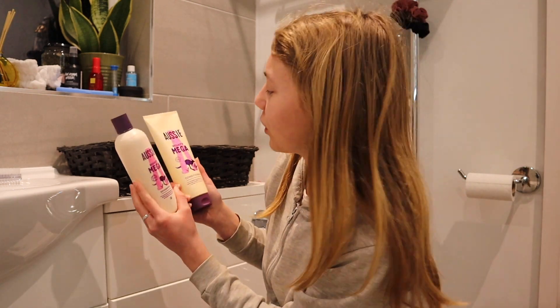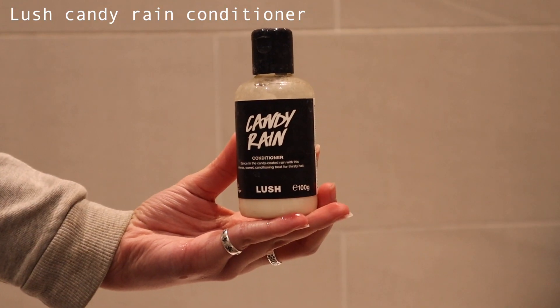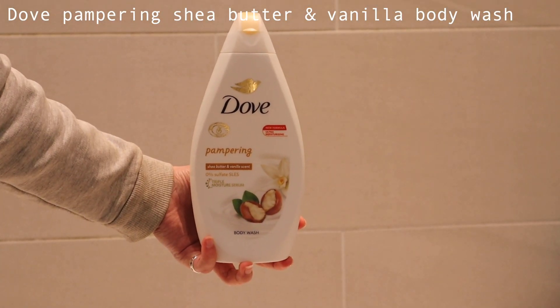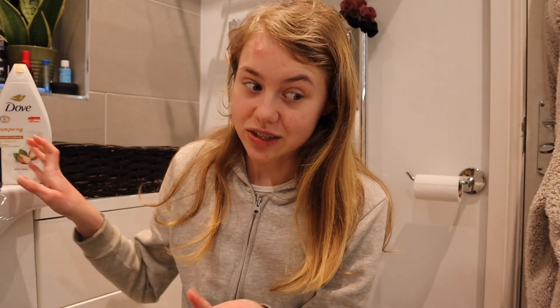Step number one is having that shower — make sure to lock the door so no intruders come in! I wanted to quickly go over some of my favorite shower products. For shampoo and conditioner I love the Aussie brand — I'm currently using the Aussie Mighty Mega shampoo and conditioner. If I really feel like treating myself I use the Candy Rain conditioner from Lush. For body wash I usually use this Dove pampering one with shea butter and vanilla scent, or the Sleepy Lush shower gel. Today I'm going with the Dove.